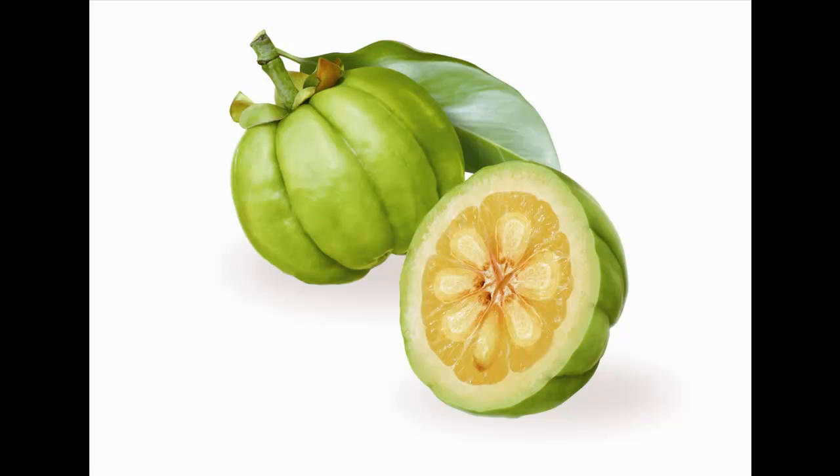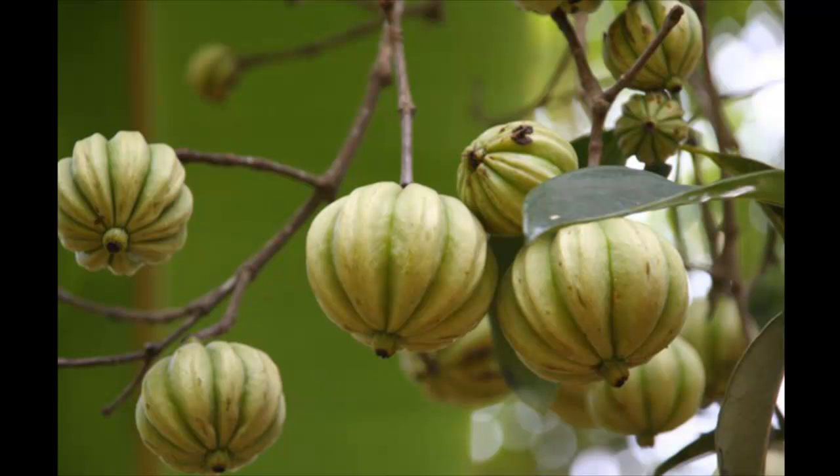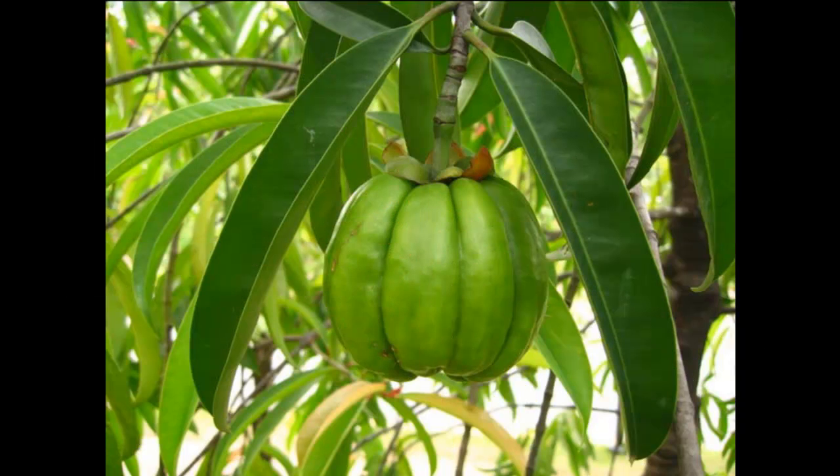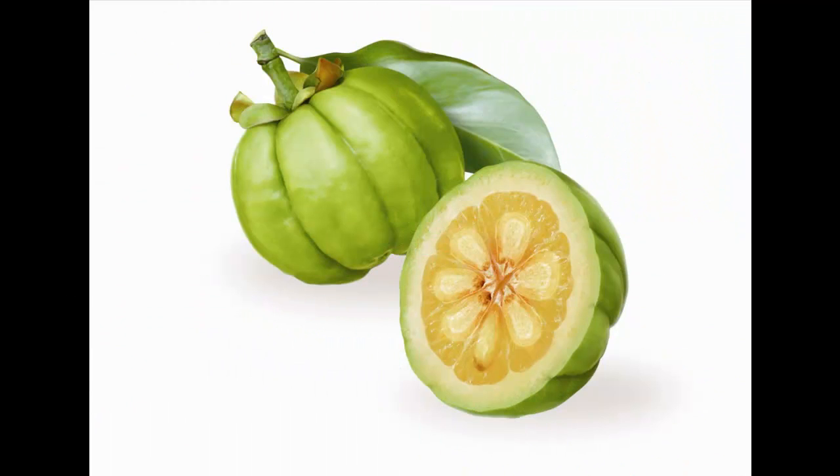Compared to other weight loss remedies, garcinia is by far the safest option — no fatalities have been linked to usage of this product. Only about five percent of individuals who have used this supplement over the past year have complained of side effects such as mild headaches, mild itching, and stomach discomfort.